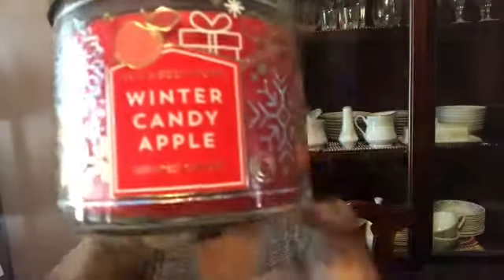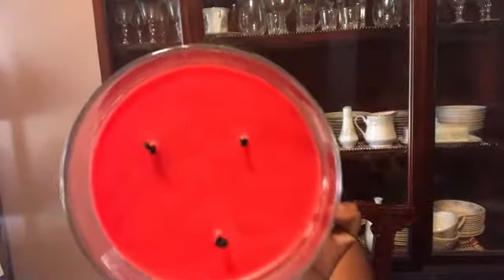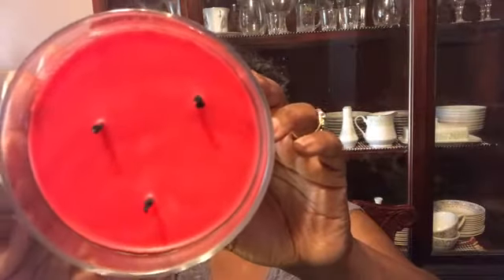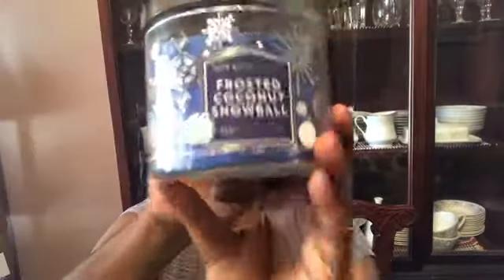Starting with the classic fragrances — Winter Candy Apple. This came in a whole lot of different packaging. I really like it, it's very festive and cute. The notes are candied apples, crisp pears, and oranges. It's a very vibrant, loud candle. You can see it burns pretty cleanly — I've burned it a couple of times already and will definitely get it again next year.